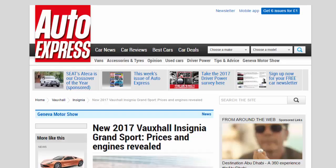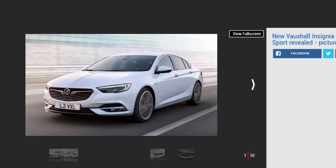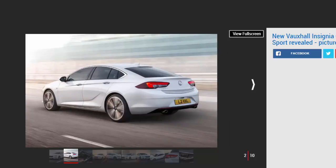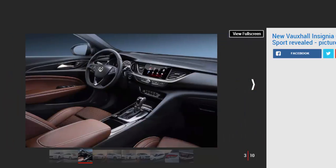Vauxhall has announced UK launch prices and specs for its new Insignia Grand Sport ahead of its full debut at the Geneva Motor Show. Prices start from £17,115 on the road for the saloon model, while the estate-bodied Insignia Grand Sport Tourer comes in from £18,615. For those prices, buyers get a 1.5-litre four-cylinder turbo petrol engine with 138 bhp. It's on sale now, with first deliveries this summer.